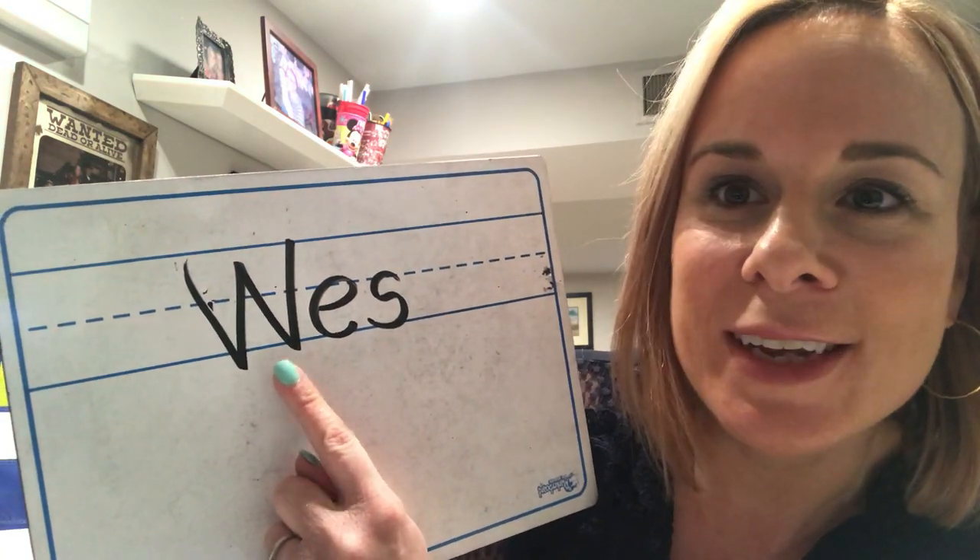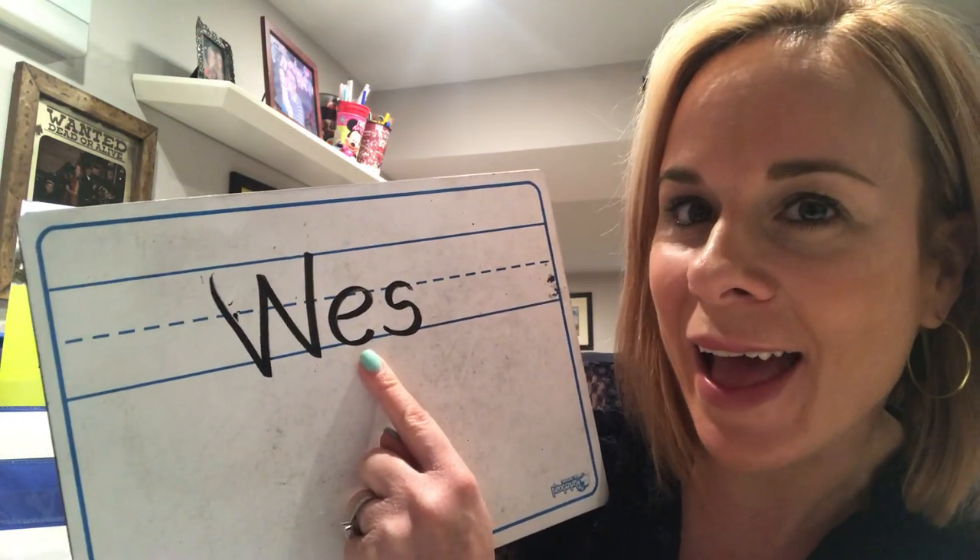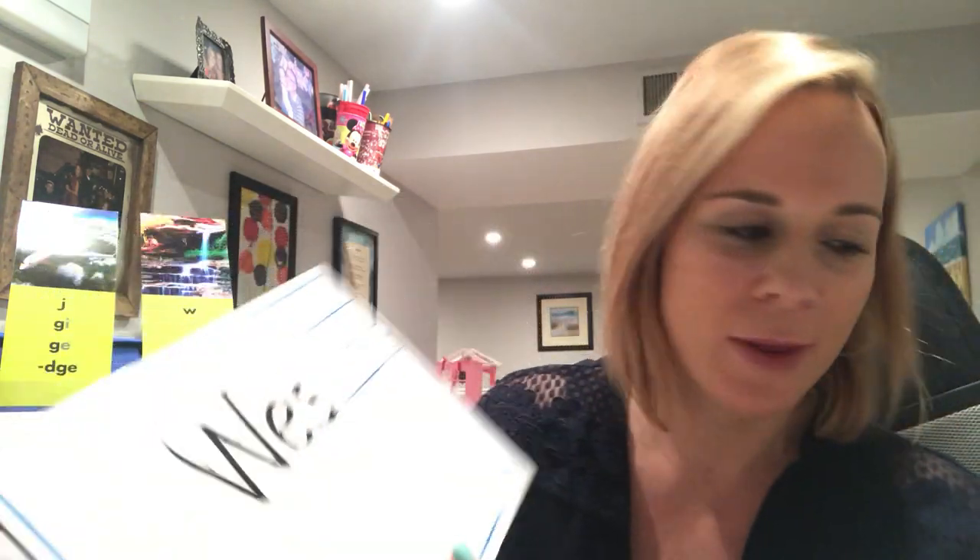The next word I want you to try to write is the word 'Wes' — that's a boy's name. So what do you think we need to do? Is it a noun or a proper noun? You got it — a proper noun is a special name of a person, place, or thing. Wes is a special name, so make sure it has what it needs. Is it J or W? One, two, three — flip! It's a proper noun: Wes needs an uppercase W.